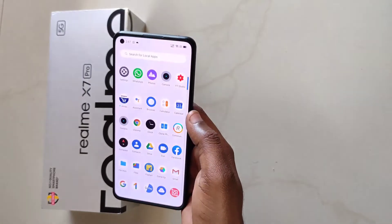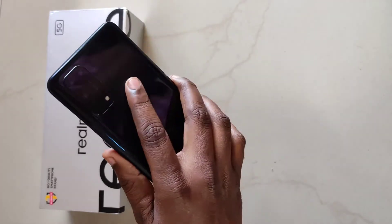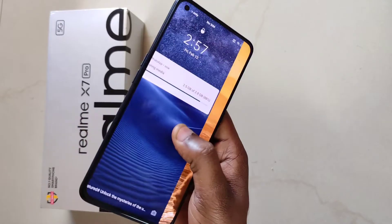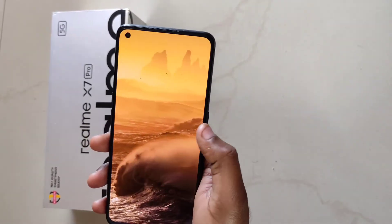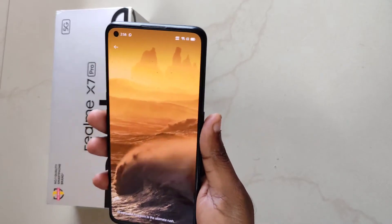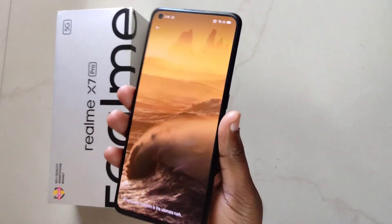First of all, let's look at the build quality. It has front and back glass protection. The bezel is slim and the thickness is 8.3mm. The weight is 180 grams, so it feels weightless, very handy and premium.